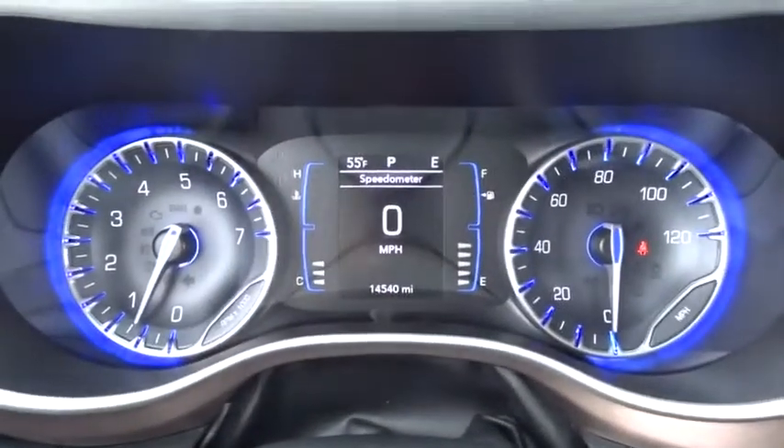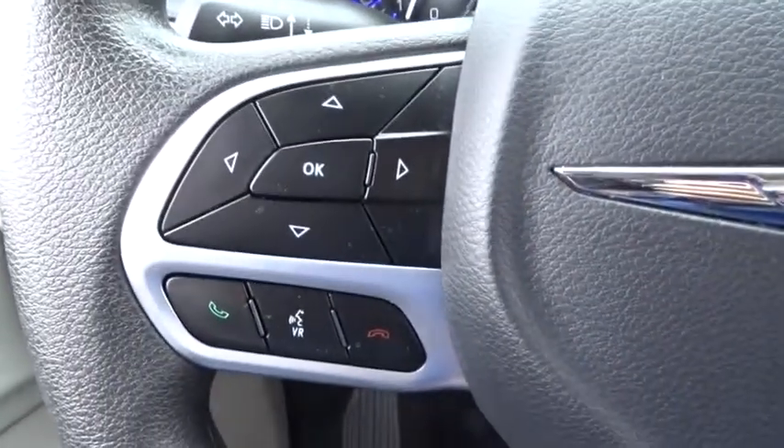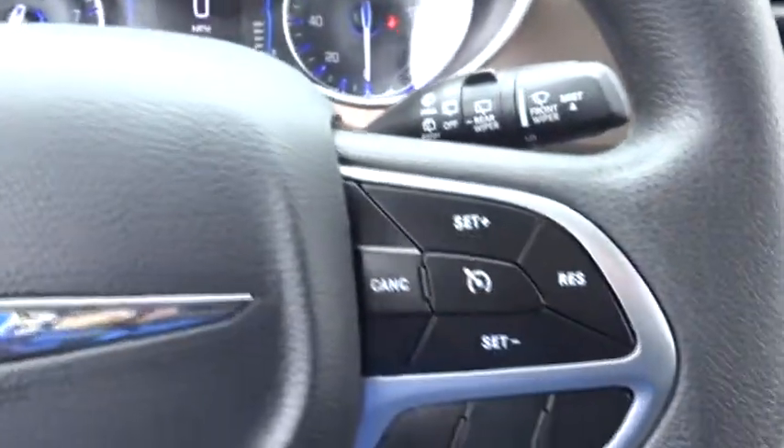Keyless start, cruise control, aluminum wheels, four-wheel disc brakes, floor mats, climate control, universal garage door opener, front wheel drive, rear defrost.